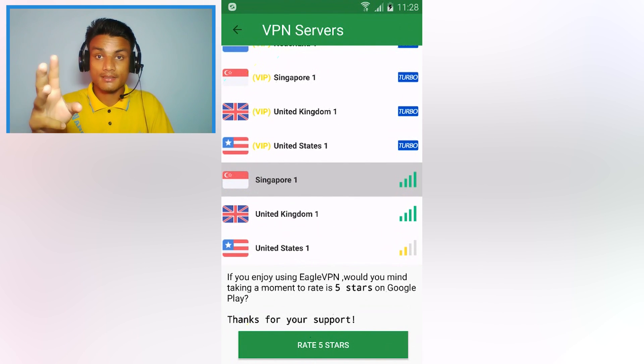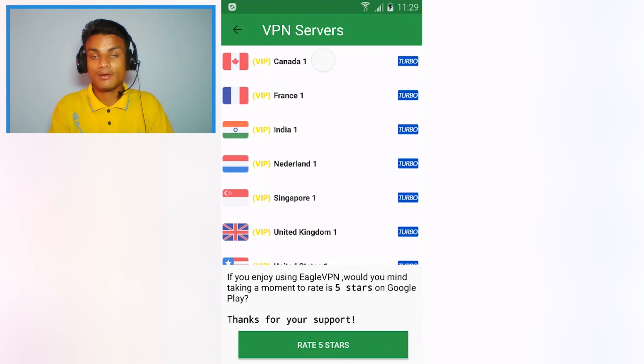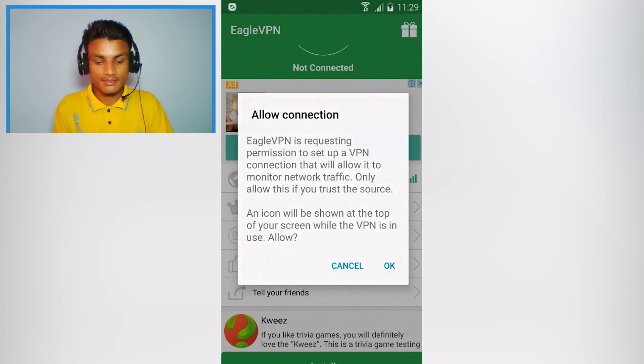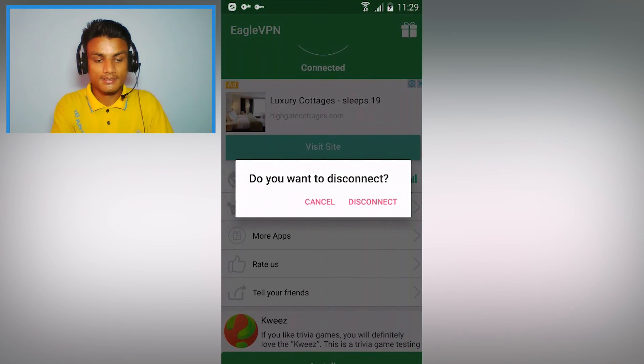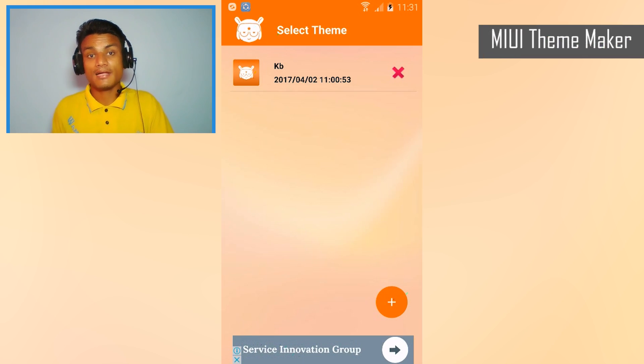With Eagle VPN, you get three countries for free. If you want more, you'll need the VIP version. For example, I'll select United Kingdom — it works just like any other VPN. As you can see, it says 'Connected,' and you can simply disconnect. It works just like other VPNs.